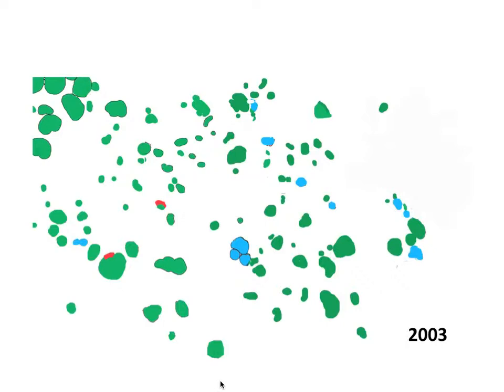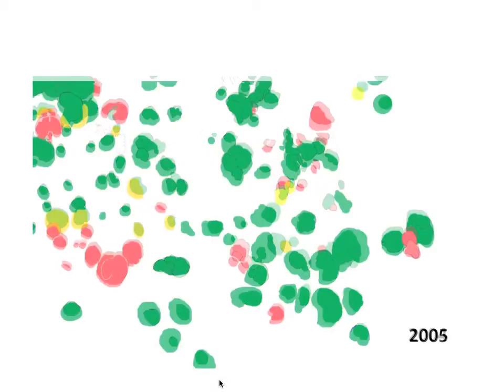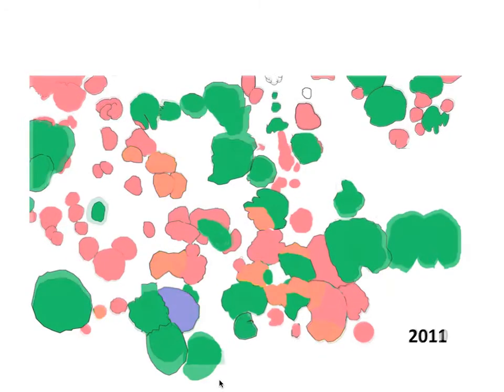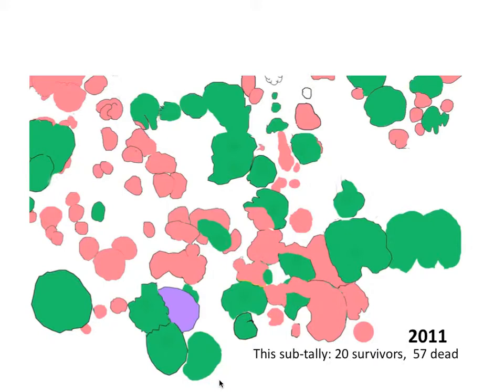I've mapped a consensus map of the location of these colonies — which of course varies depending on camera angle — and show both mortality and coral growth for several years. Beginning of 2011, I had just one colony die in the sampled area. This local subtally represents 20 surviving corals and 57 killed by disease. An estimate of the full study site gives 181 survivors — including some that appeared during the study — and over 530 killed by disease.